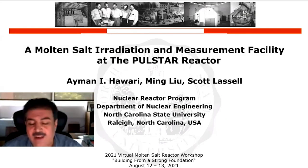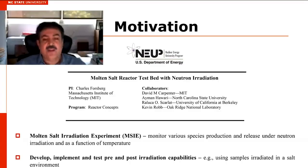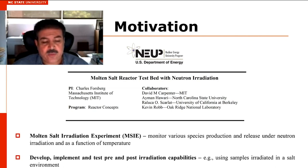Aman Hawari will be speaking today on the capsule irradiation experiment he's working on in conjunction with the MIT irradiation, joining us from North Carolina State University. We are collaborating on an IRP project, and our task within the project is to consider establishing a molten salt irradiation facility with monitoring capabilities under neutron radiation, temperature controlled, set up in our PULSTAR reactor.